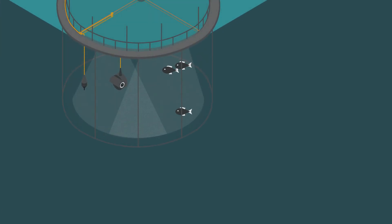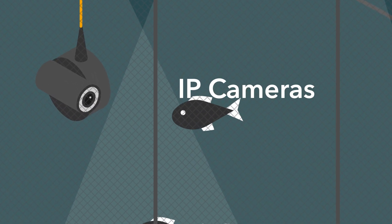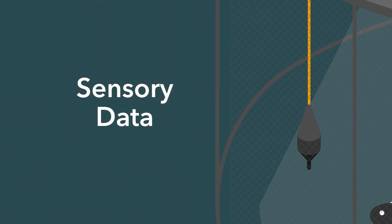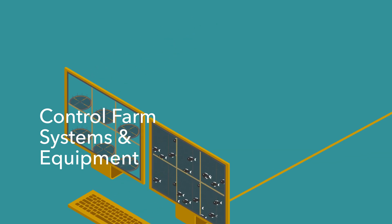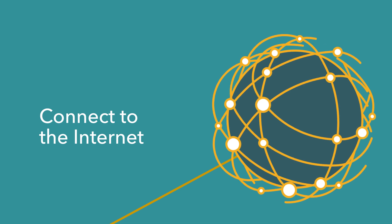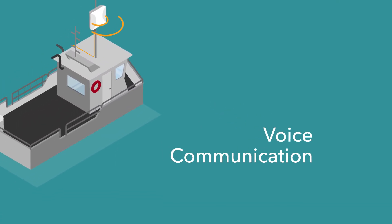By bringing together all of your farming equipment onto one wireless network, you are able to: watch underwater activity in fish cages using IP cameras, gain direct access to sensory data from fish cages, monitor above-water operations and ensure on-premises security, control farm systems and equipment from a central computer, connect the on-site admin office and the farm network to the internet, and set up the infrastructure needed for on-premises voice communication.